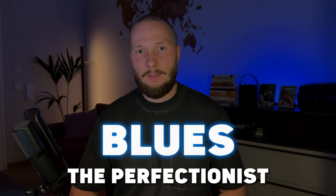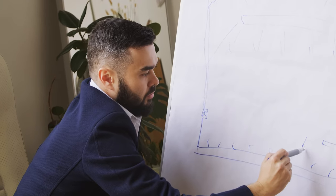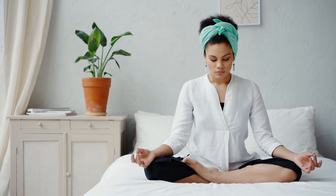Blues – the perfectionists. We all have that friend that has a five-year plan ahead. Blues are precise, thoughtful and well-organized. As the book puts it, blues have a deep need for peace and order. They are the ones you can trust with detailed tasks, but maybe not with choosing where to eat in under an hour.